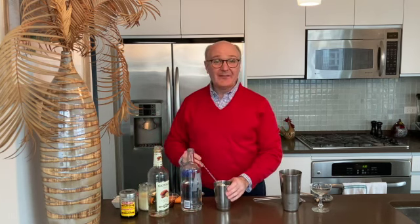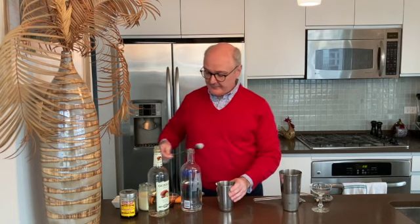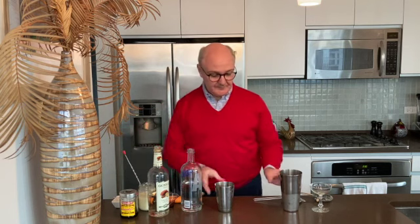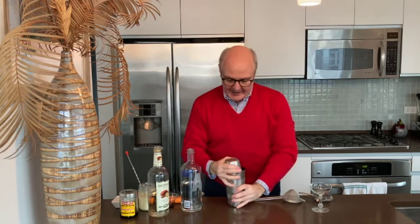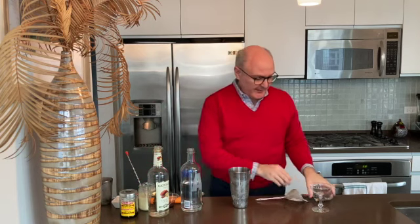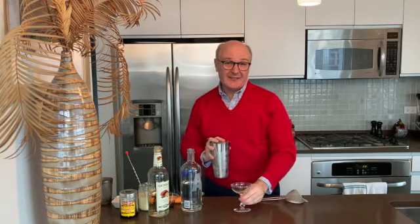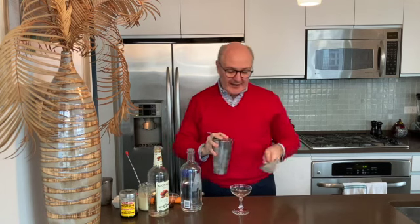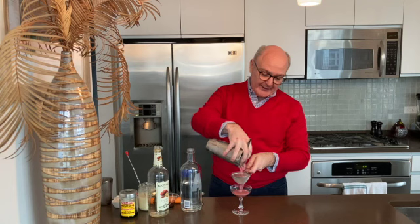We give this a good shake with ice. I'm going to double strain this into our cocktail glass, because the sweetened condensed milk gives this a nice silky texture, and we want to catch any extra little bits of ice and keep that from floating around in there.